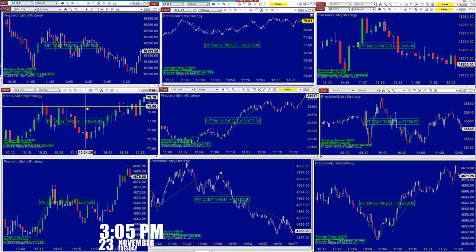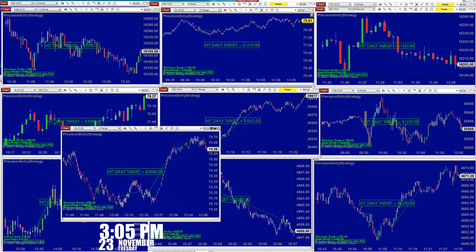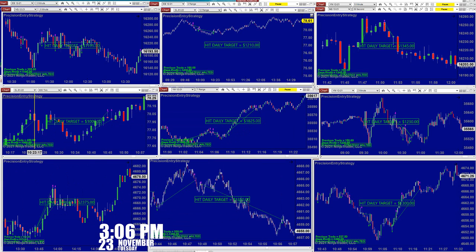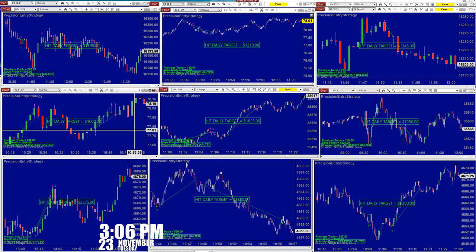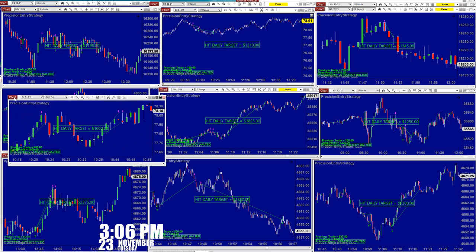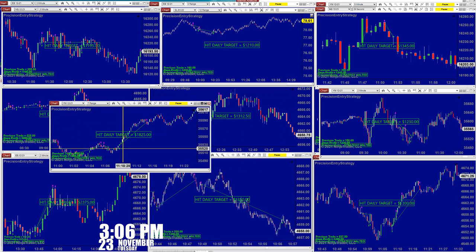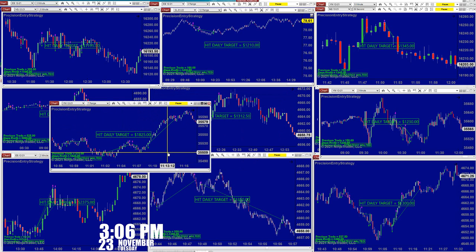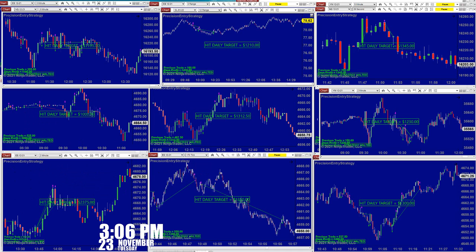The CL and the YM were really trending today. Then later on the ES started picking up. On the CL, the 600-range take did wonderful — we were done before 11 o'clock. On the CL, the YM was also trending very well today, nice and smooth: one trade, two trades, three trades, four trades, and it was done at eighteen hundred.